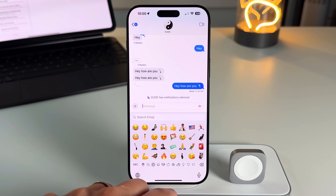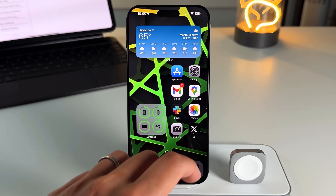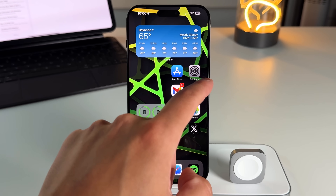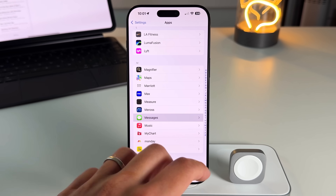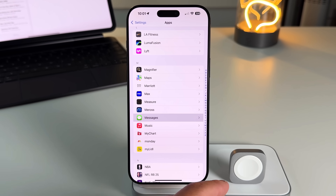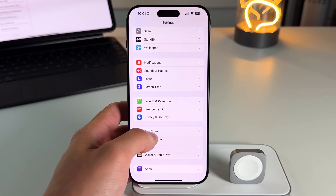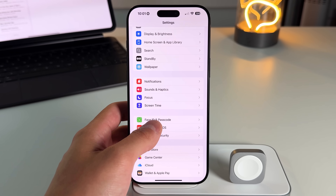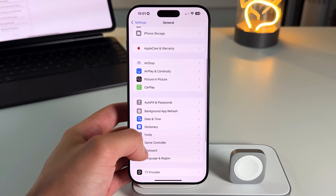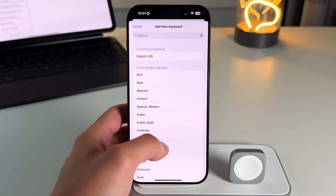The next feature is actually huge — multilingual keyboard support. This is for people who have friends that speak multiple languages. For example, being able to text a parent who speaks Spanish while you reply in English. You can now set up a multilingual keyboard to type half in Spanish and half in English. Go to Settings, General, Keyboard, Keyboards, and add a new keyboard.